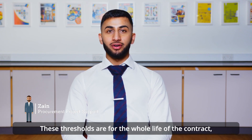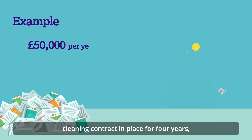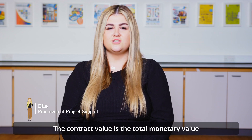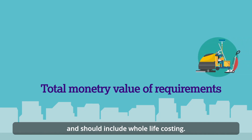These thresholds are for the whole life of the contract, not simply annual value. So as an example, if you have a £50,000 a year cleaning contract in place for four years, this would be a £200,000 contract and is therefore over threshold. The contract value is the total monetary value of requirements over its full duration, not simply annual value, and should include whole life costing.